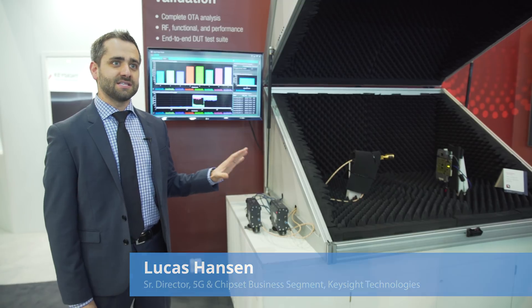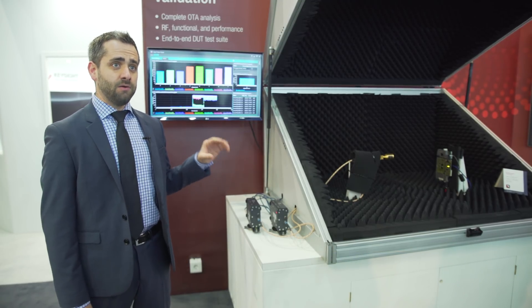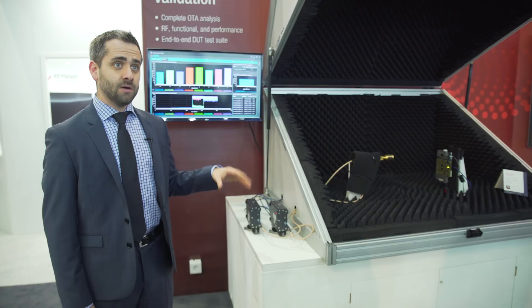I'm here at Mobile World Congress today to showcase brand new technology that you're not going to find anywhere in the world. Here at Keysight Technologies we've been working on 5G for well over two years and we're bringing that to life today with our demonstration in conjunction with Qualcomm's X50 modem device.